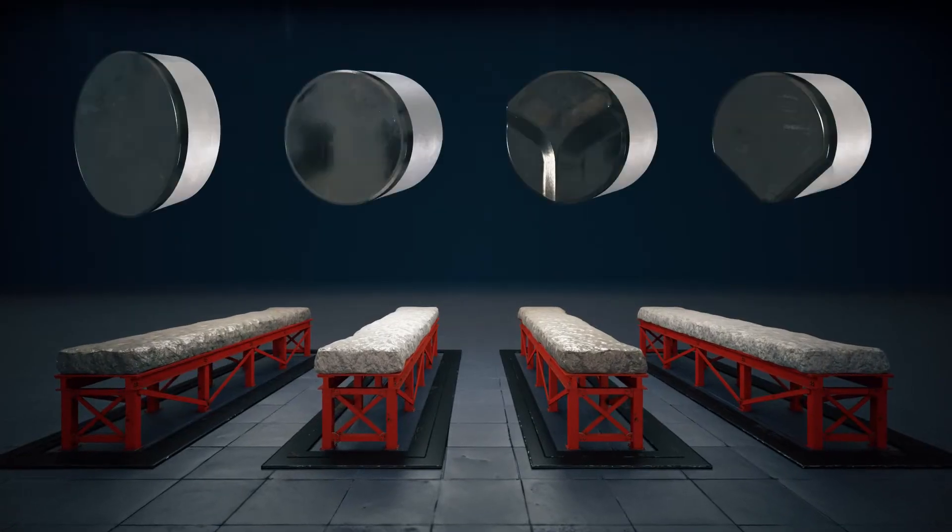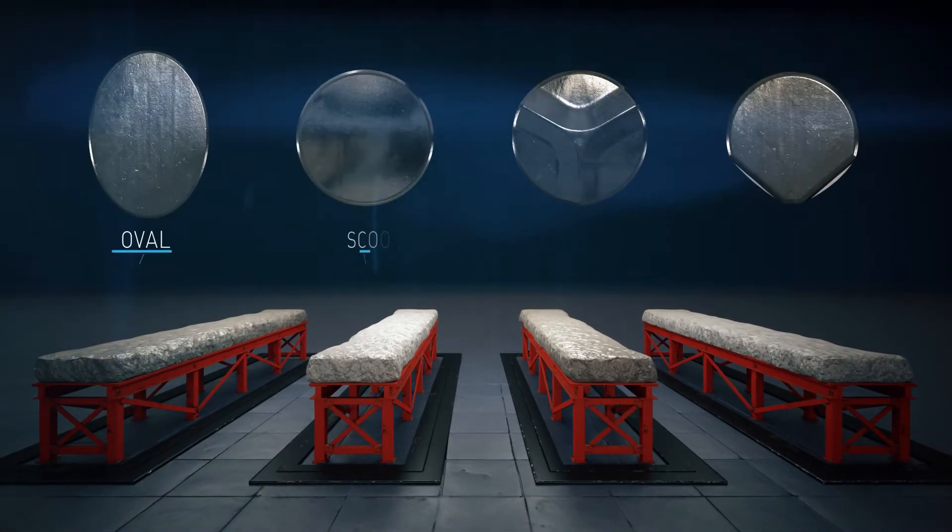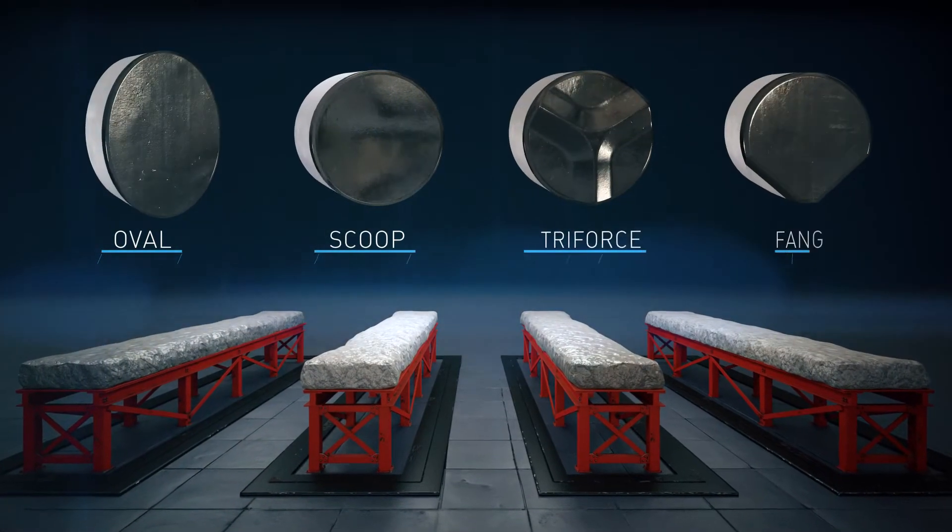The Veril shaped FORCE cutters available today include the Oval, the Scoop, the Triforce, and the Fang.